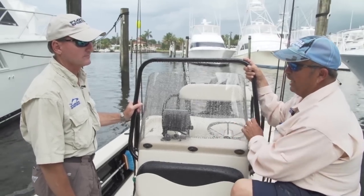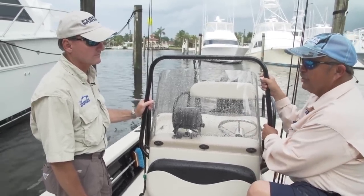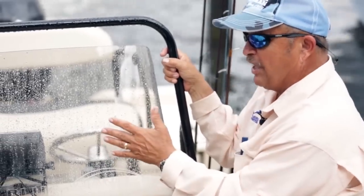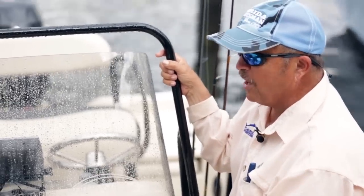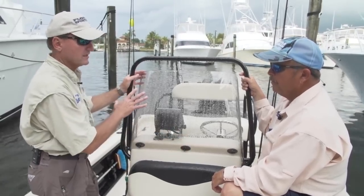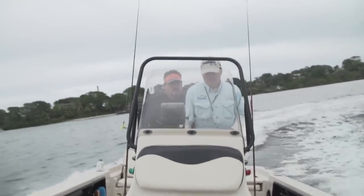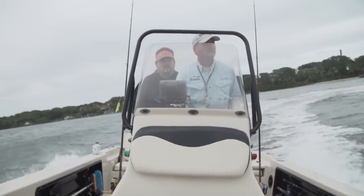A feature I really like on the Blue Wave that you ought to see on all boats: the ability to take down this rail. That means you can fit it in your garage. A flats boat can slide right in, but so often this rail keeps you from putting your bay boat in the garage. The detachable windshield is seen on a lot of boats, but the ability for this handrail to also fold flat saves wind resistance and helps with low bridges or canals.